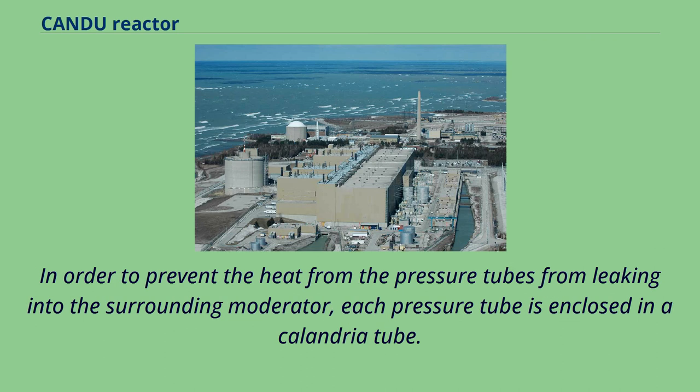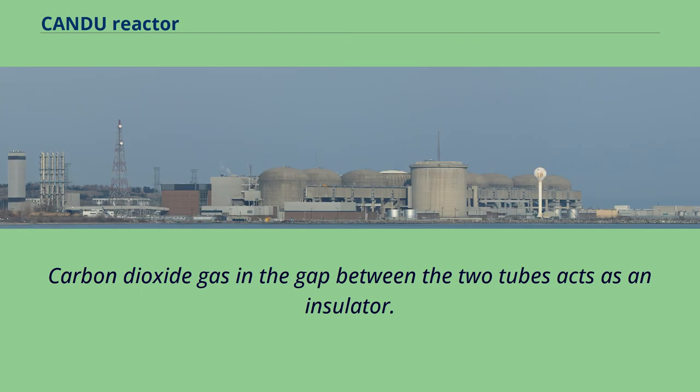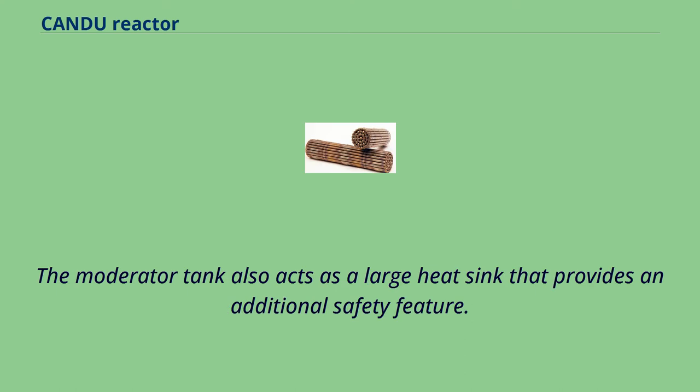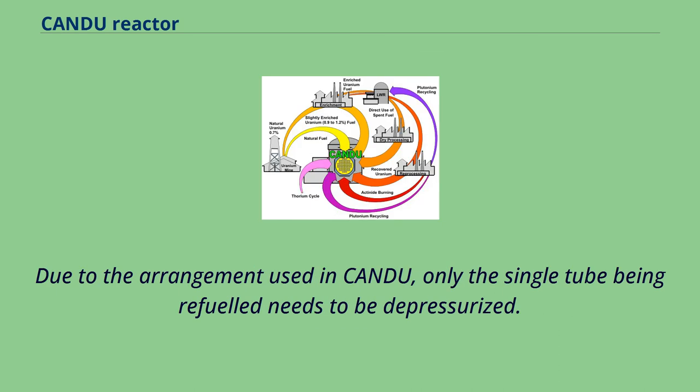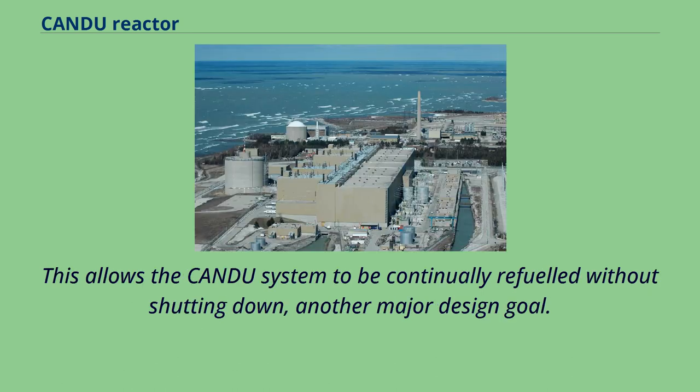This vessel, known as a calandria, is not pressurized and remains at much lower temperatures, making it much easier to fabricate. To prevent heat from the pressure tubes from leaking into the moderator, each pressure tube is enclosed in a calandria tube. Carbon dioxide gas in the gap between the two tubes acts as an insulator. The moderator tank also acts as a large heat sink providing an additional safety feature. Due to the arrangement used in CANDU, only the single tube being refueled needs to be depressurized, allowing the CANDU system to be continually refueled without shutting down.